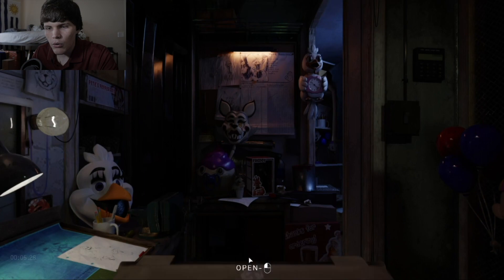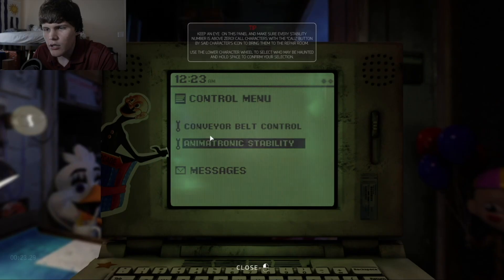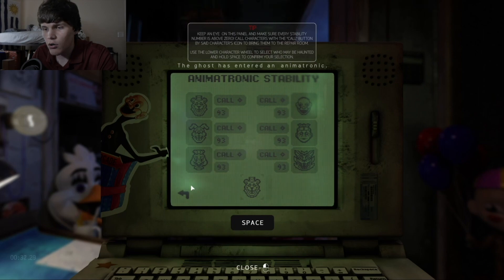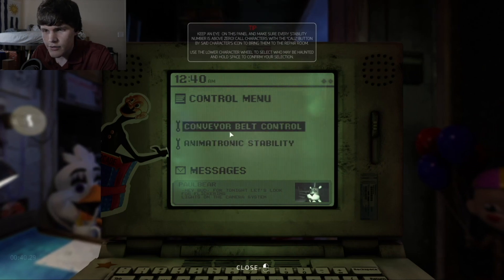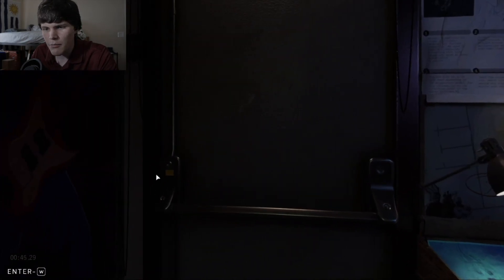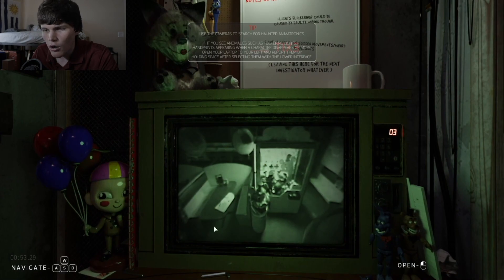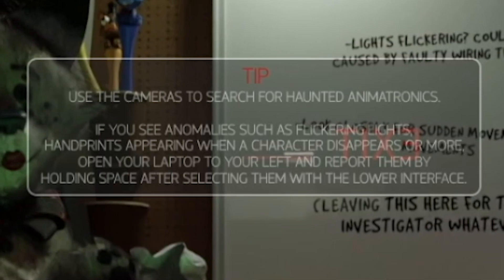All right, we're leaving. Keep an eye on this panel and make sure every stability number is above zero. Call characters with the call button by said character's icon to bring them to the repair room. Use the lower character wheel to select who may be haunted. Ghost has entered an animatronic — how do I check? Use cameras to search for haunted animatronics. If you see anomalies such as flickering lights, handprints appearing when a character disappears, open your laptop to your left and report them by holding space after selecting them with the lower interface.